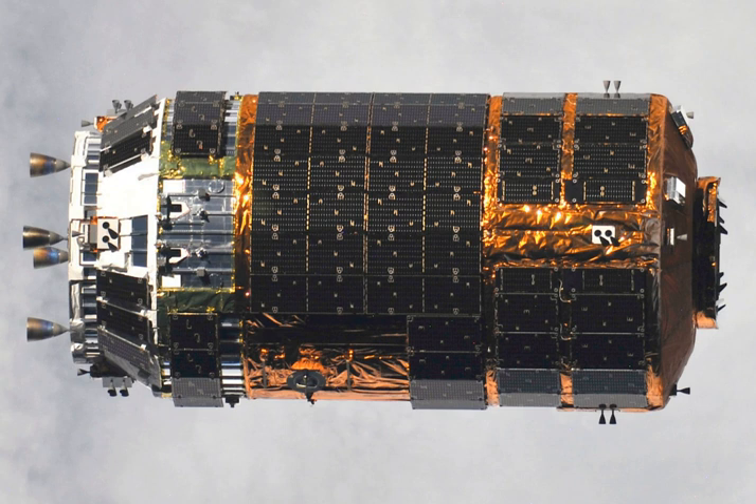As of 2010, JAXA was planning to add a return capsule option called HTVR, in which HTV's pressurized cargo would be replaced by a reentry module capable of returning 1.6 tons of cargo from the ISS to Earth. Further conceptual plans in 2012 included a follow-on spacecraft design by 2022 which would accommodate a crew of three and carry up to 400 kg of cargo.